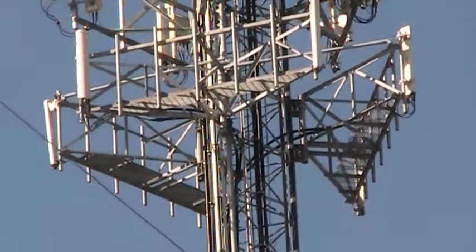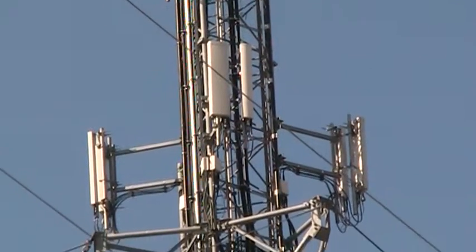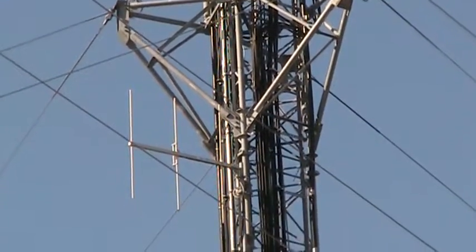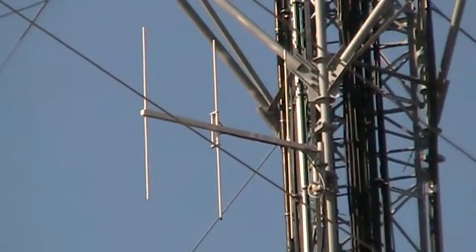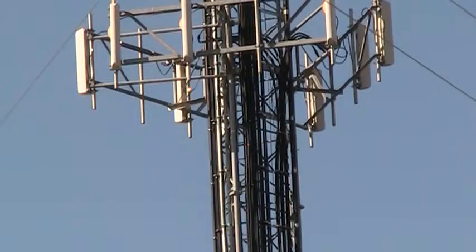Going down, there are cell phone antennas there, and there is a Yagi — a vertically polarized Yagi antenna — and more cell phone antennas.